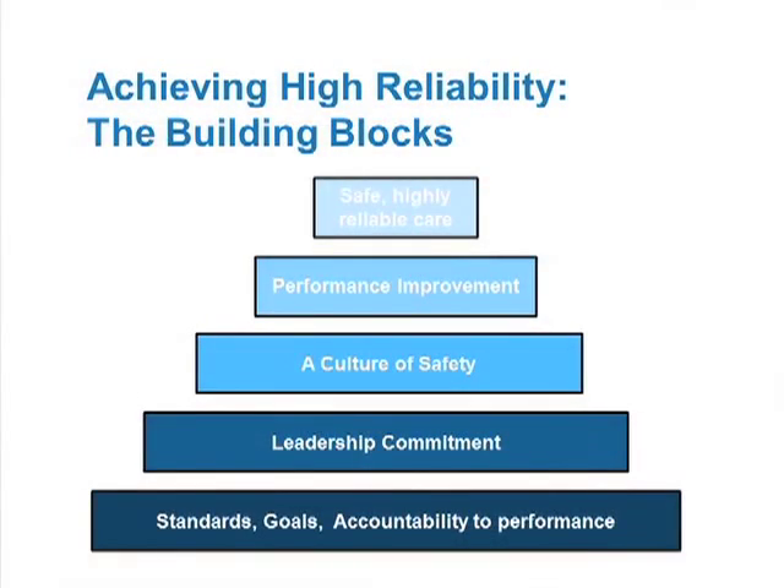Ultimately, being able to improve how we perform is the important ingredient in quality and patient safety. We talk a lot about trying to achieve high reliability, and I take this pyramid as part of how we think about doing that. Starting at the bottom and working up, it's about setting goals, having good performance and accountability, leadership commitment, a culture of safety, and then doing the performance improvement to lead to safe, highly reliable care. This is a pyramid that Joint Commission put out about a year and a half ago, which I adapted slightly — it's how we at the Cleveland Clinic have been building our programs the last four or five years.